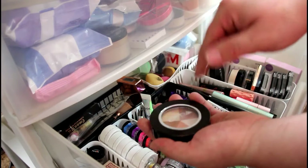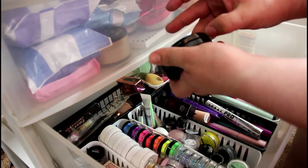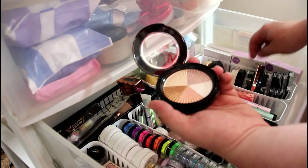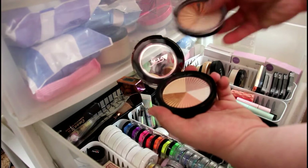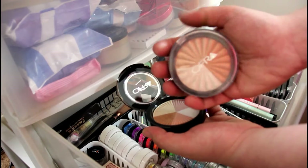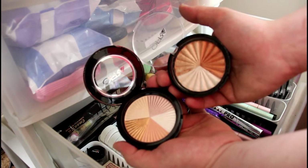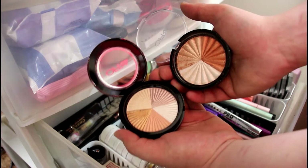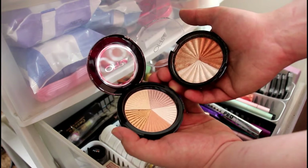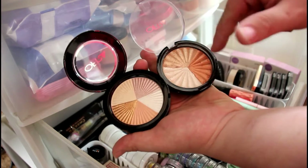I've got an Ofra highlighter — you're about to see a ton of these. This one is in the shade Beverly Hills. These ones have not been played with nearly as much as this one right here, which is my Ofra x Nikki Tutorials Everglow highlighter. I do a lot of Ofra unboxing and mystery unboxing boxes, so I really like Ofra and especially love their highlighters.